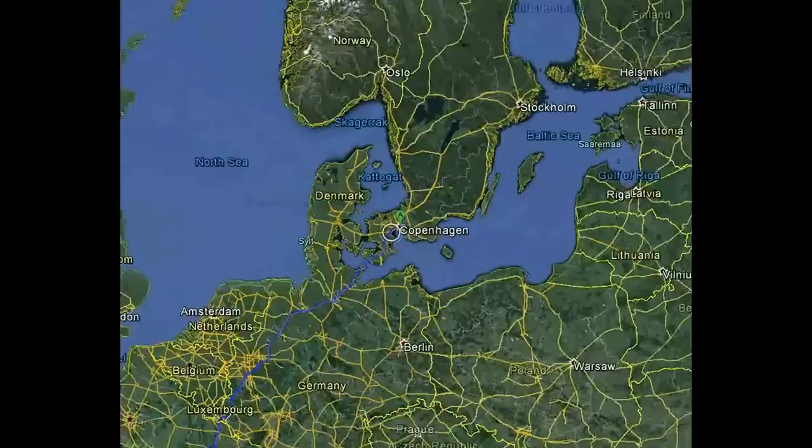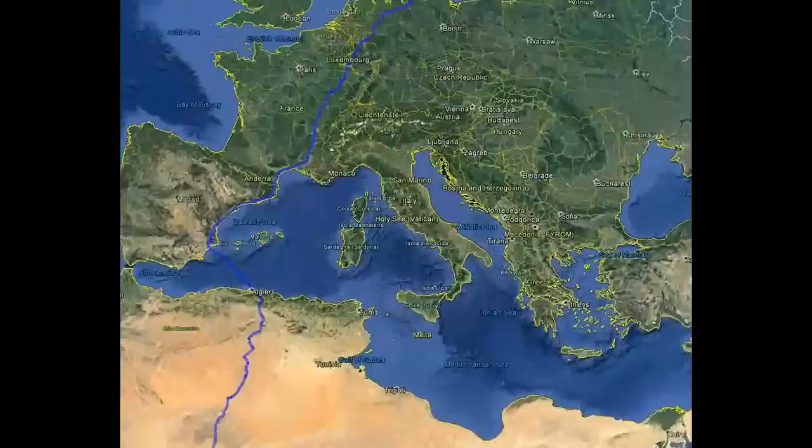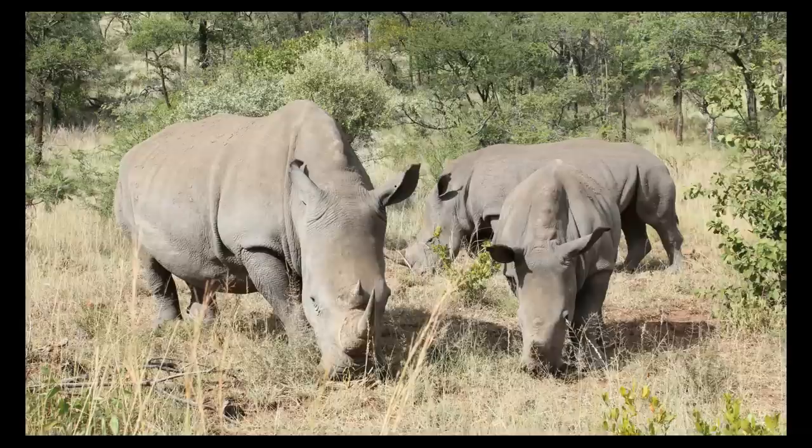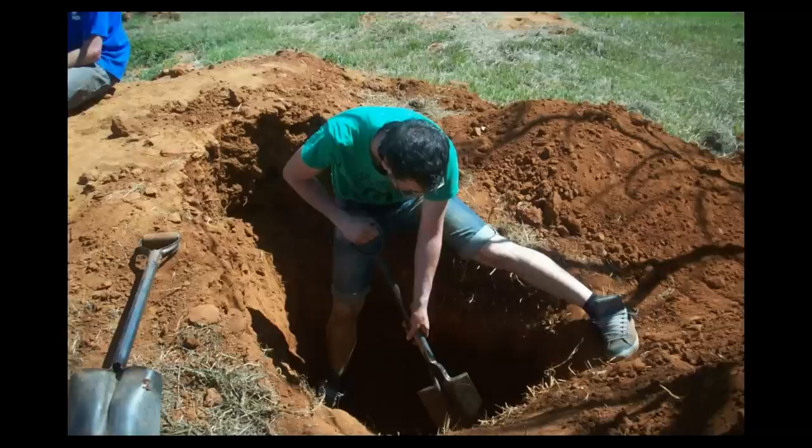In February 2013 we travelled from Copenhagen, Denmark to Pretoria in South Africa in order to look for Fungus-Growing Termite mounds — Microtermes and Odontotermes in particular. Here we are in Pretoria, South Africa, where we started looking for and digging Fungus-Growing Termite mounds.